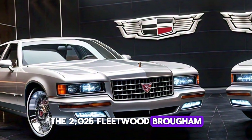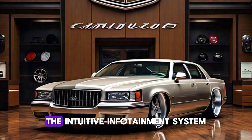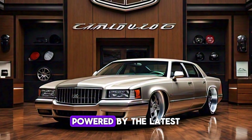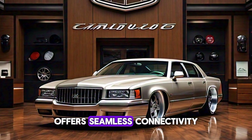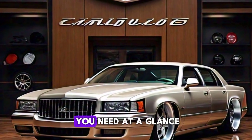The 2025 Fleetwood Brougham is not just about looks — it's packed with advanced technology. The intuitive infotainment system, powered by the latest Cadillac User Experience, offers seamless connectivity, while the digital dashboard provides all the information you need at a glance.